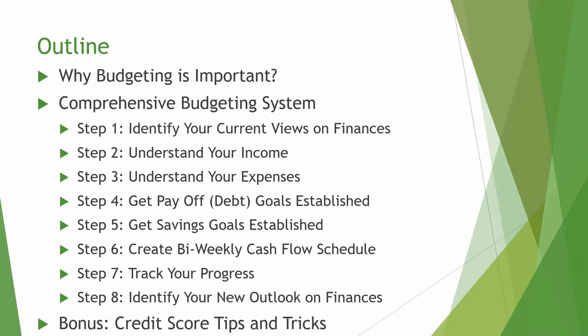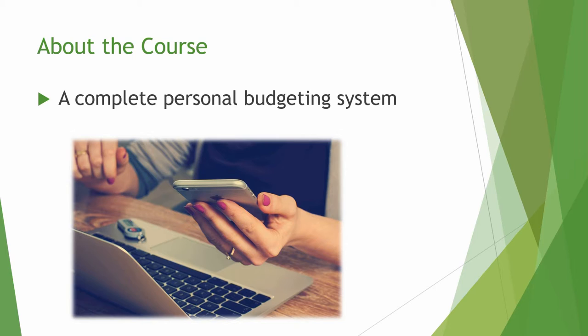As a bonus, we will go over some credit score tips and tricks as well. For those wondering if this course is for you, this course was actually designed for those of you that either don't have a budget or those of you whose current budgeting system is ineffective. So if you're looking to improve your financial situation, you're in the right place.